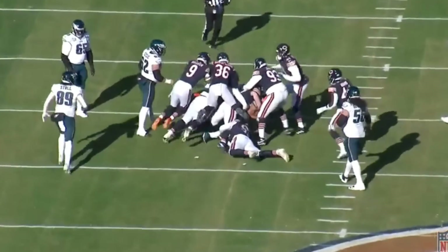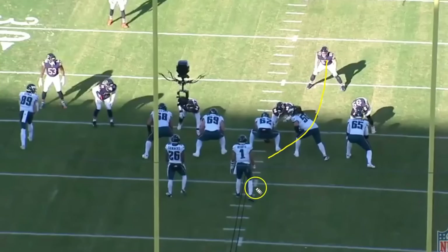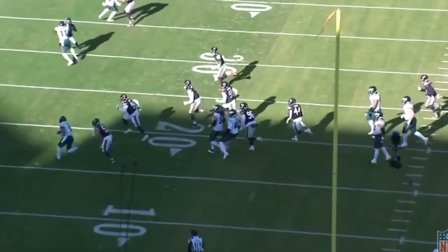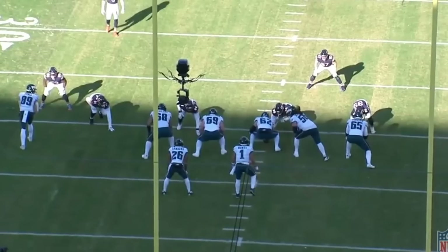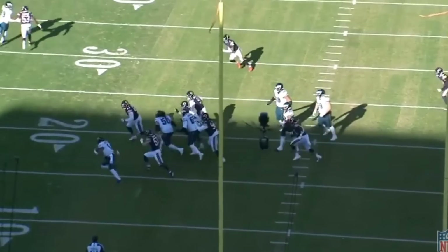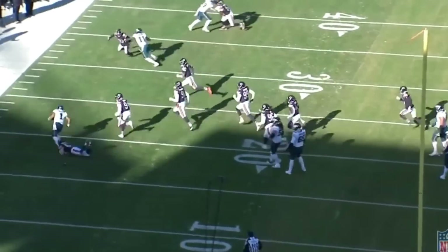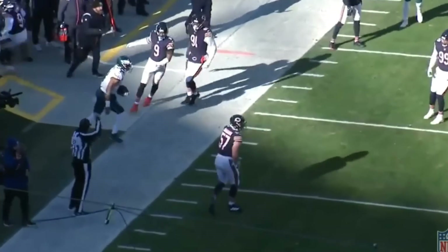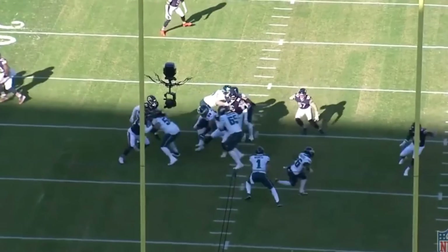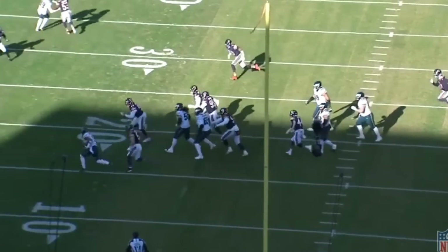Watch the inside linebacker jump this play and chase the quarterback running to the left. It's a really nice job by Sanborn showing off that speed, catching Jalen Hurts from the backside. He recognizes Hurts is going to keep the ball, understands the assignment of the outside linebacker, changes direction, and chases down the quarterback, tripping him up. This play picks up only two yards on first and ten — putting the offense in second and eight, which is exactly what you want.